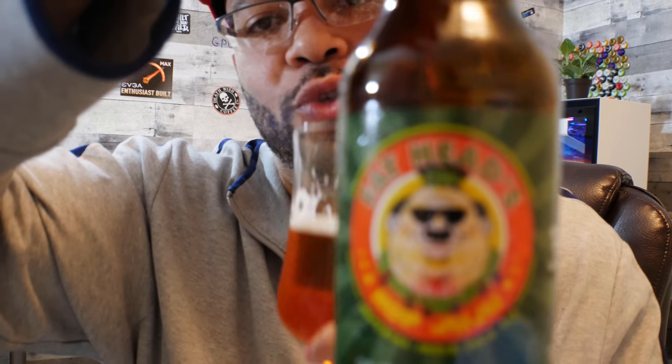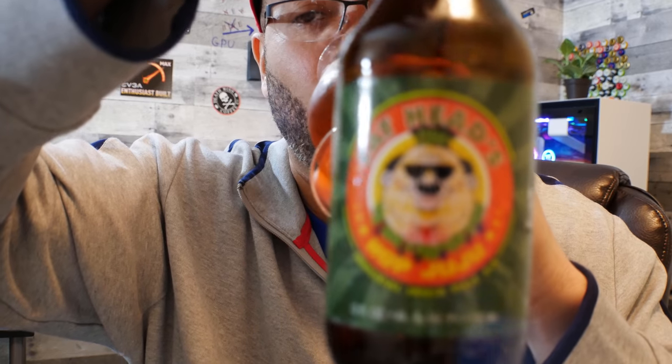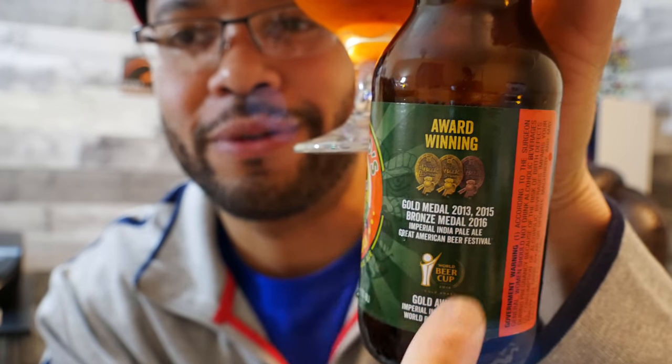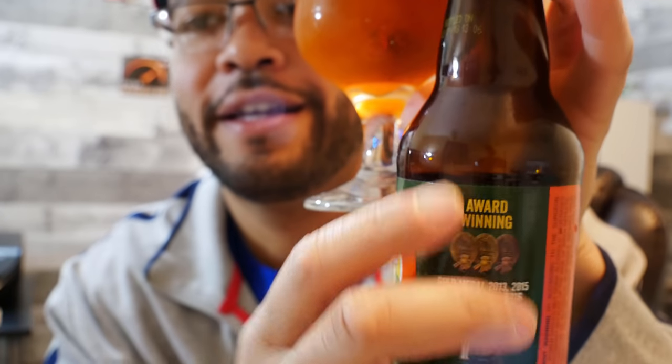Let me take another second to talk about this beer. Fat Heads Brewery's Hop Juju IPA — Fat Heads is an award-winning brewery and they make the best brew in my opinion right now.